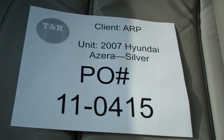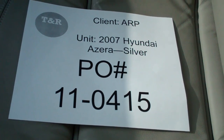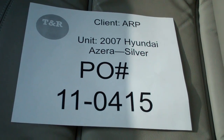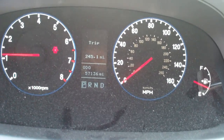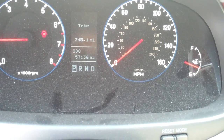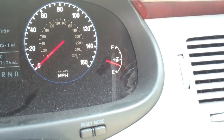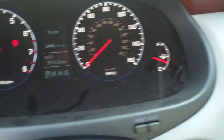This is a video inspection for an Auto Relocation Plus 2007 Hyundai Azera, silver in color, under PO number 11-0415. Current odometer reading on the vehicle is 57,136 miles and the fuel reads at one quarter of a tank.